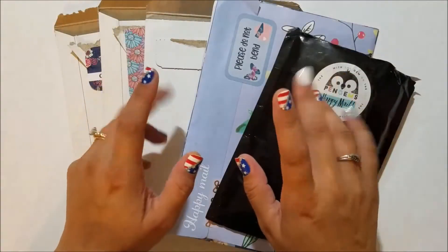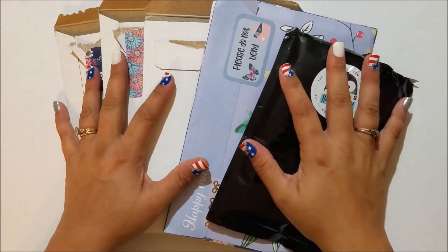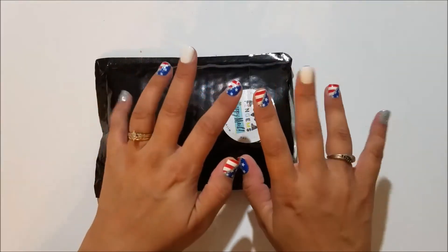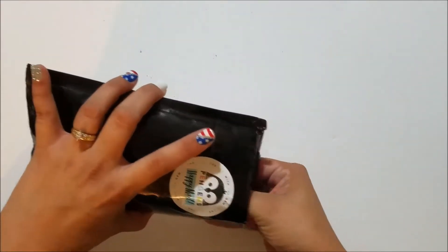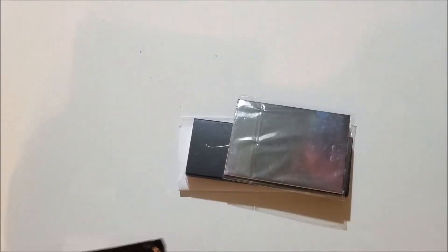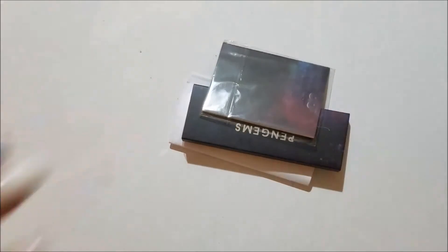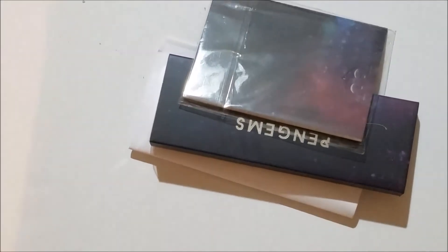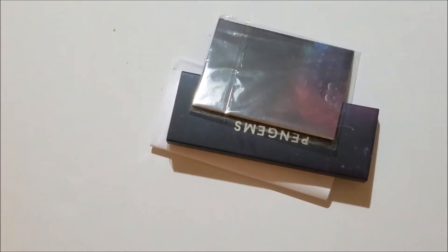Hi everybody and welcome to another haul video. I have a few things here to share and I'm excited about them. It is July 3rd — hence my very patriotic nails — but it will not be anywhere near July 3rd when I post this. I pre-filmed this so I think I'm only about a week behind on my hauls, so this may go up next week or the week after.